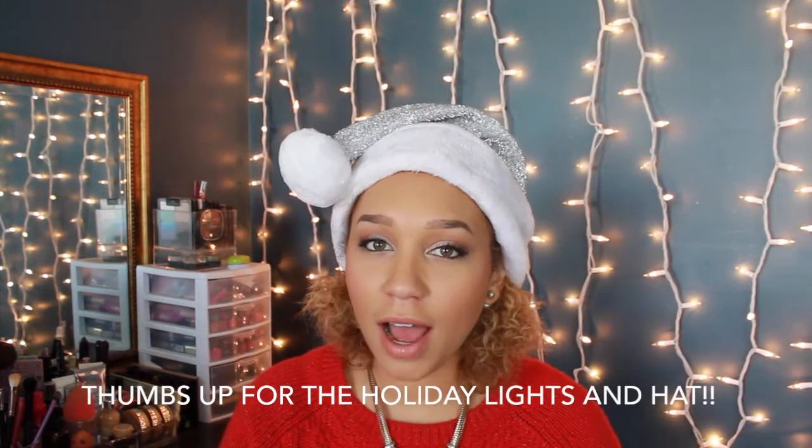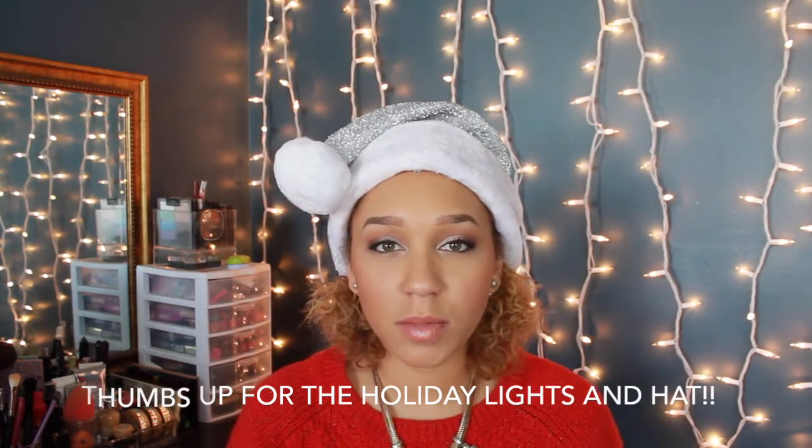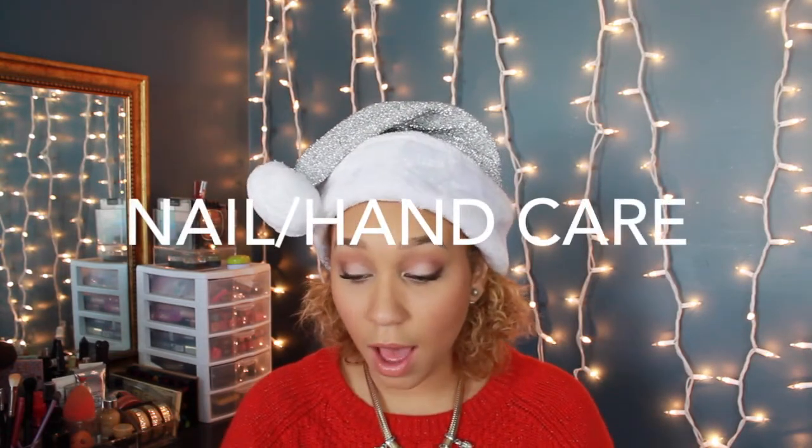Hey you guys and welcome to day five of my 12 Days of Christmas holiday countdown. I'm here today to show you guys some things that I must have for the winter months. I live in Ohio and the winters here can get really really tough, so I have a few things that I arm myself with, along with a few random items that I don't feel my winter is complete without. Let's just dive right into it.